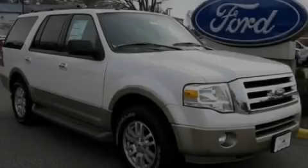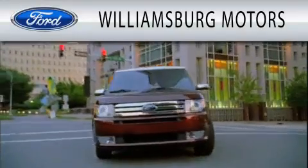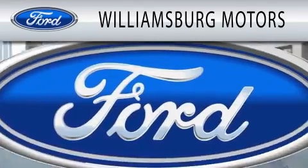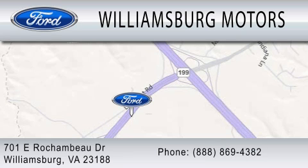Please call today to reserve this vehicle for a test drive. Williamsburg Motors is dedicated to doing everything possible to ensure that the experience you have selecting your next vehicle is as pleasant as possible. We're located at 701 East Rochambeau Drive in Williamsburg.